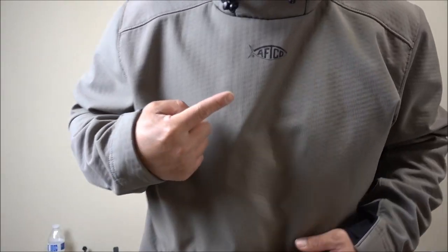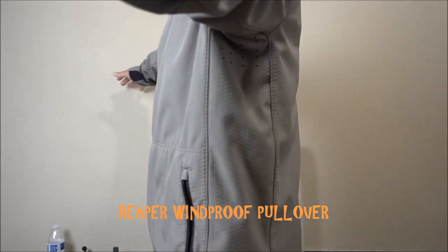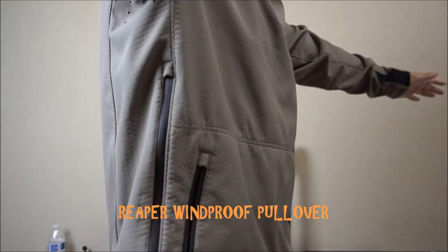Hey guys, thank you for tuning into Moomoo Outdoors. Today I'm going to give you a review of my new favorite fishing jacket. This one is made by AFCO — it's basically a windproof hoodie. This jacket was actually gifted from my good buddy Mike. He was getting one for himself and thought of me, got me this jacket, and I've been wearing it since last December and I absolutely love it. I like to do a product review when I come across a really good product.